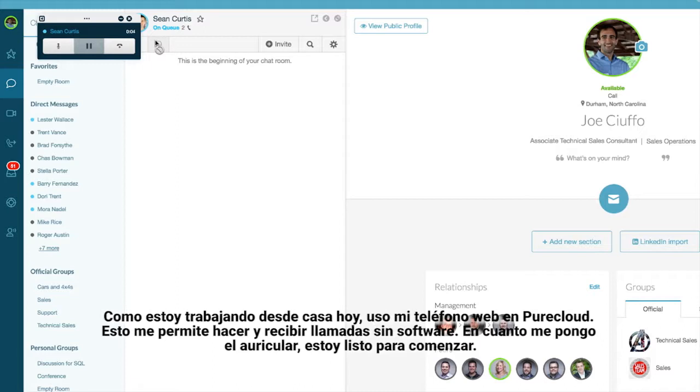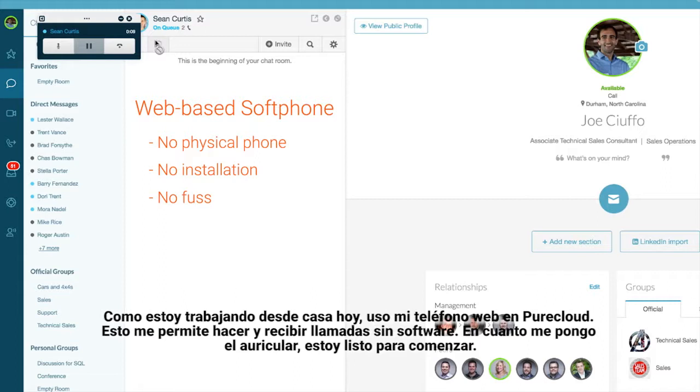Because I'm working from home today I happen to be using my web phone in PureCloud, and that allows me to make and take phone calls with no software at all. Once I have a headset I'm ready to get started.